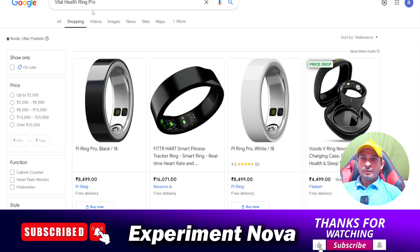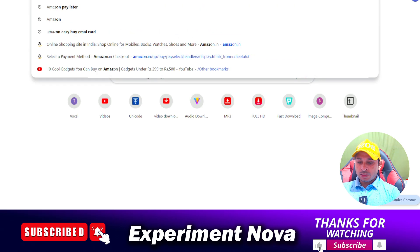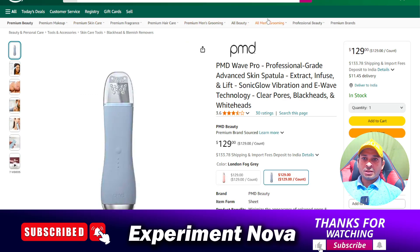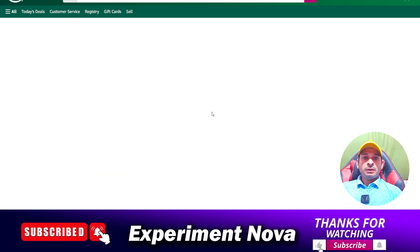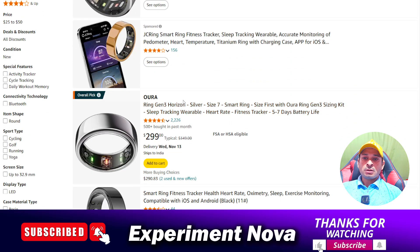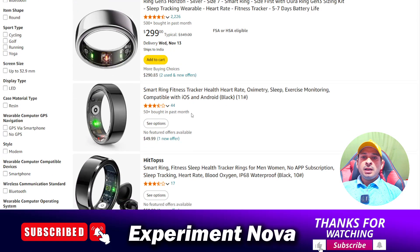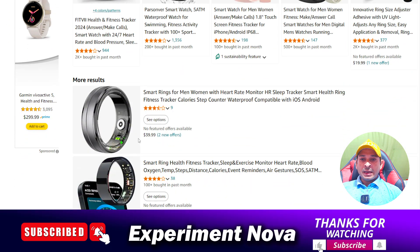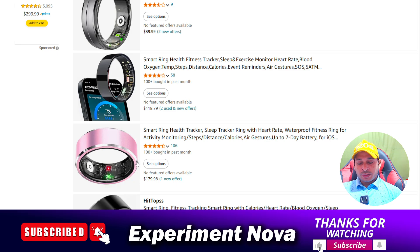When we research this product on amazon.com, what we find is that there are lots of rings also available there. You can see over here — this is the same ring, it is also available on amazon.com. So my suggestion is this: if you really want to purchase this product, you can go with amazon.com or any official store.